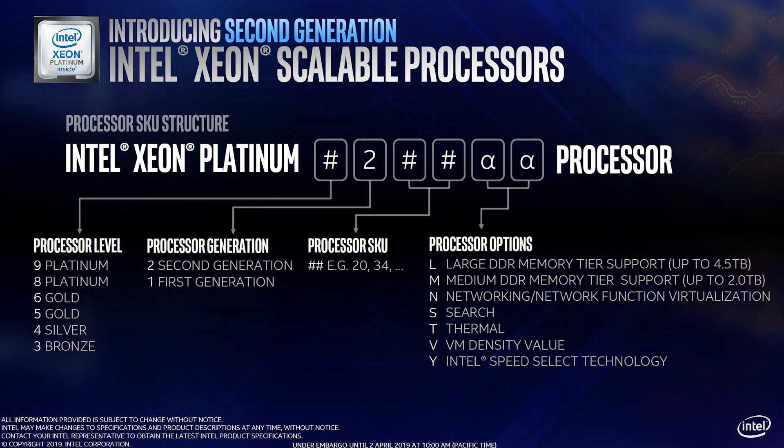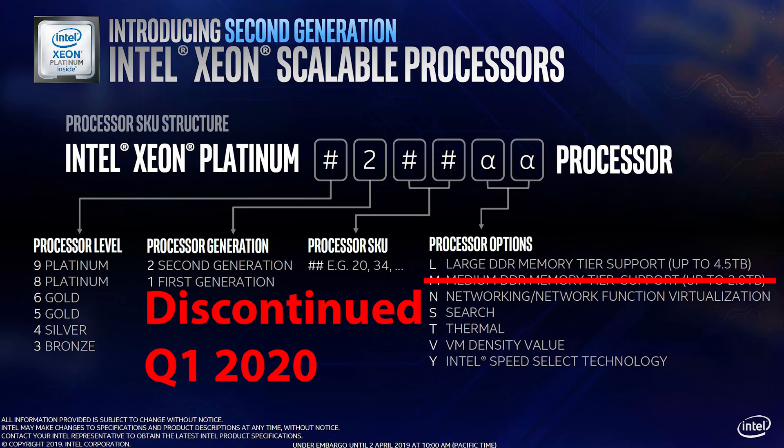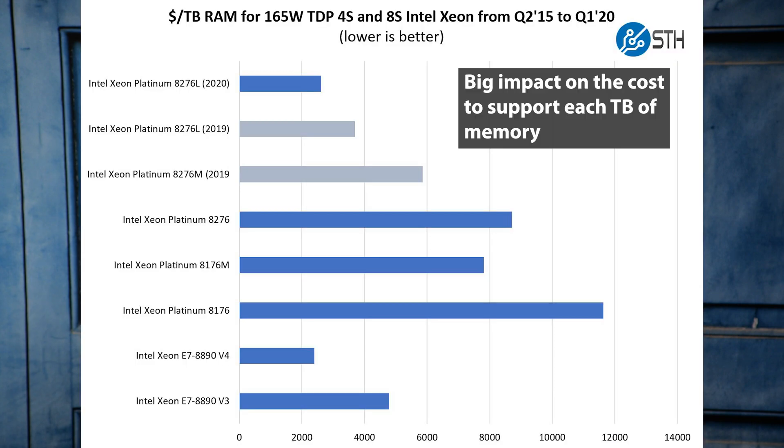If you didn't know, Intel has basically three memory levels that they support on their processors with different SKUs. There's the standard SKUs, which go up to one terabyte. There are the medium memory SKUs, which go up to two terabytes. And there are the large SKUs, which go up to 4.5 terabytes of memory. The big deal here is that the medium tier is going away. Instead, what Intel is doing is moving the L or large memory capacity SKUs down into the same pricing structure as the medium tier is today.